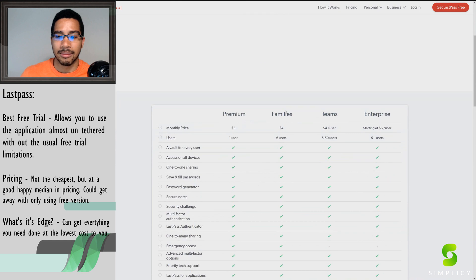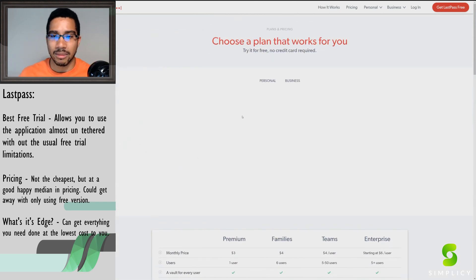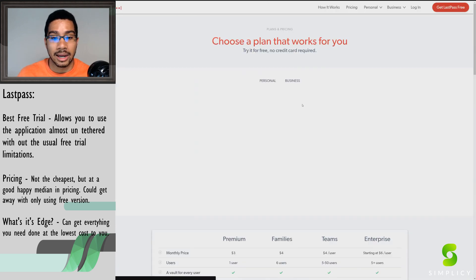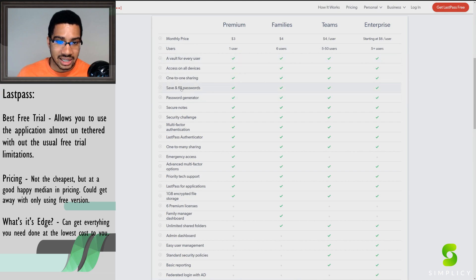On top of that you can use LastPass across multiple different devices. Other platforms on free versions try to lock you into one device, but LastPass really just wants you to experience how much it saves you — hours and hours a month — so you'll naturally want to go premium. The premium version is $36 per year and adds features like saving and filling passwords, a password generator, multi-factor authentication, and emergency access, which was that key feature I mentioned earlier.